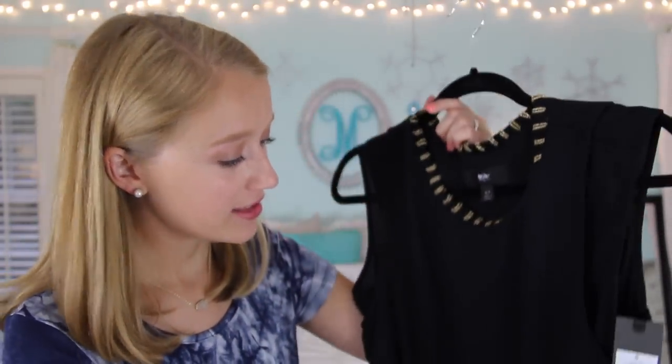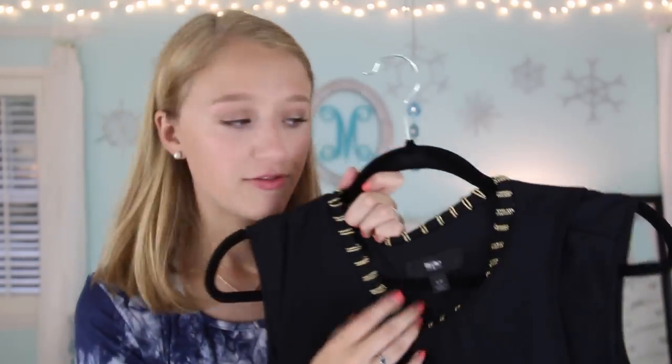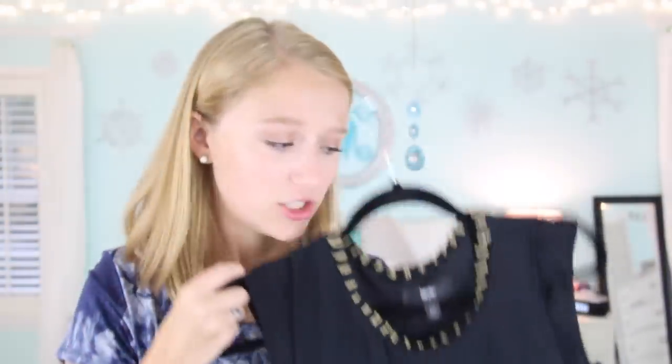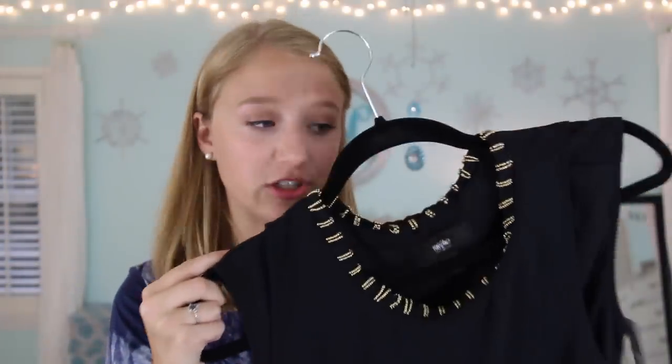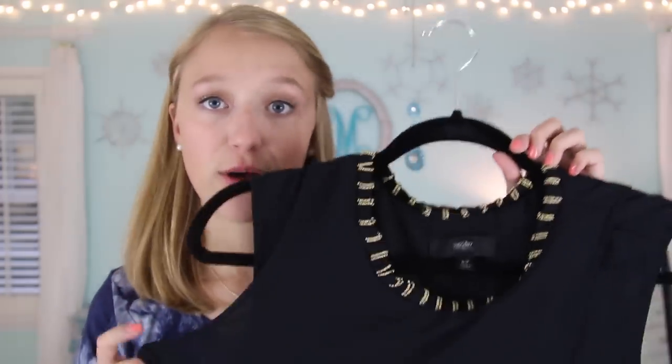Surprisingly I only have one thing from Target and that is this black top. It's a little bit dressier and I got it because it's so different — I don't have anything like it. It has this really neat beaded detailing at the top with tiny little gold beads. If I need something fancy to wear in college for a formal event, I think this would be really nice.